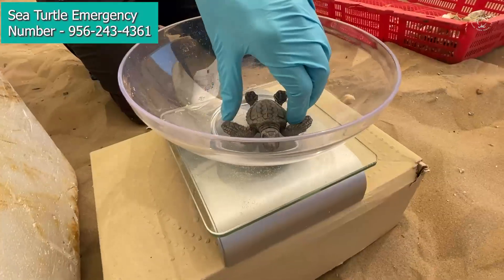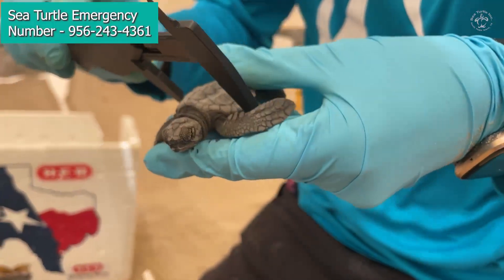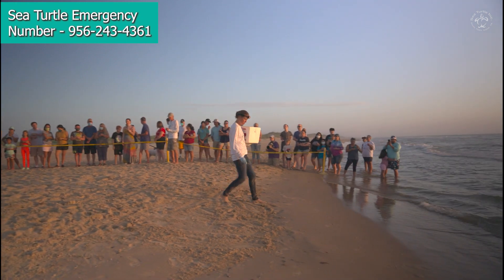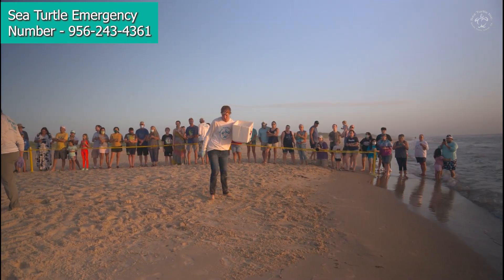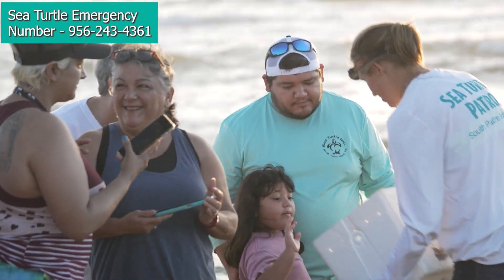When the babies come out, we are going to collect them, take some very quick measurements, and then take them out and release them on the beach so that they can start their journey out into the ocean and hopefully come back and nest with us when they're adults in about 12 years.